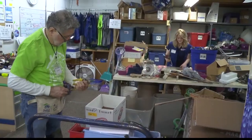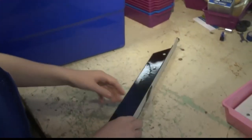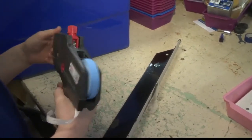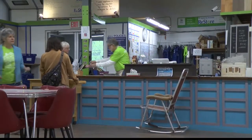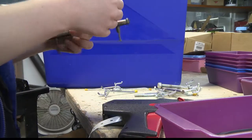I retired from Penn State about six years ago and I wanted to stay busy. I don't play golf, I don't fish, so I wanted to do something useful. I've always supported Habitat for Humanity and wanted to help out building houses. It's great to see how many volunteers they have.